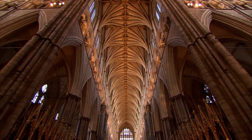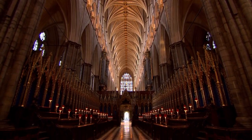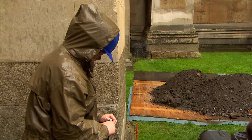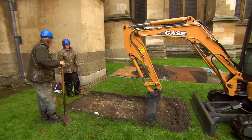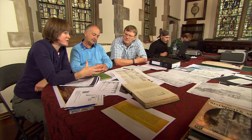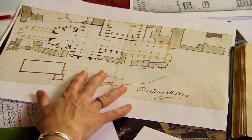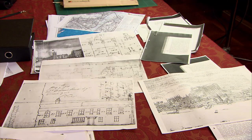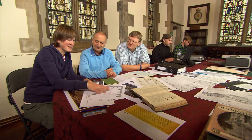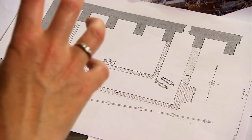Westminster Abbey's role as a theatre for royal ceremonies would have made a huge sacristy an absolute necessity. We just need to find it. Helen is wading through drawings and plans relating to our site to try and find out why the Victorians thought it was Henry's sacristy, but they're not proving all that helpful.